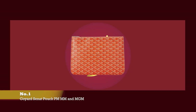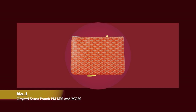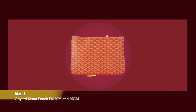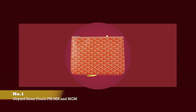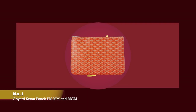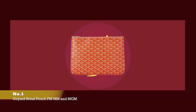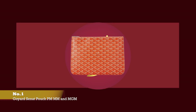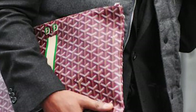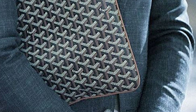At number one, we have the Goyard Sénat Pouch. The price of the Goyard Sénat PM pouch starts at upwards of £400, for the MM size starts at upwards of £750, and for the MGM size starts at upwards of £900.